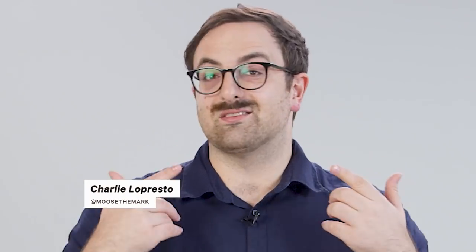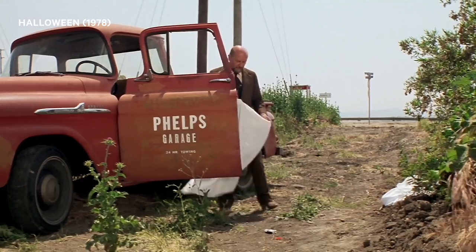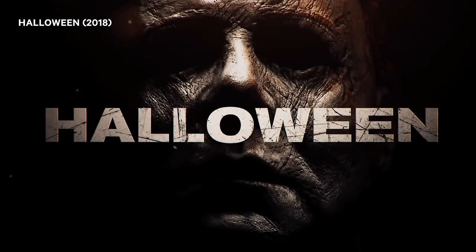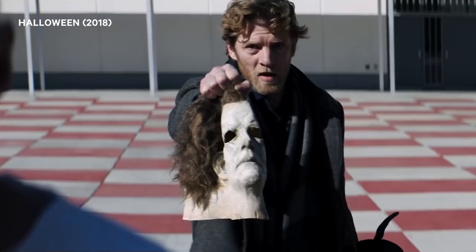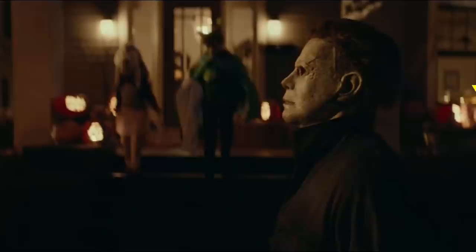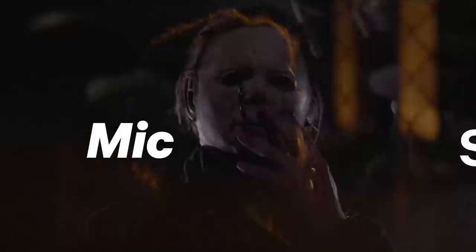Hi everyone, I'm Moose, this is my new Moose Stache, and if clothes make the man, then the mask makes Michael Myers. After 10 on-screen appearances, the shape is a familiar sight to horror fans. But despite its simple design, the face of the Boogeyman differs drastically between movies. So today, on Yellow Spandex, we're investigating the mysteries of Michael Myers' masks.